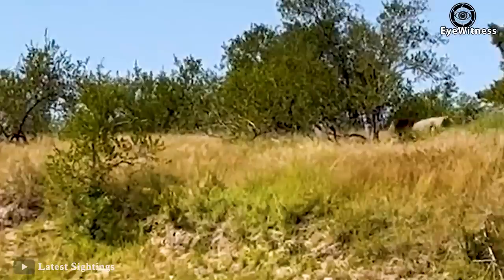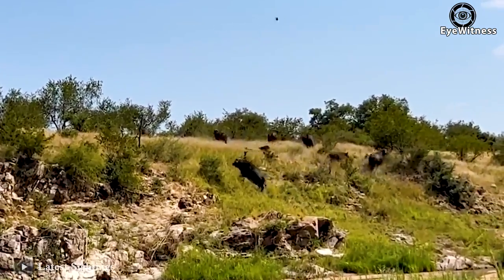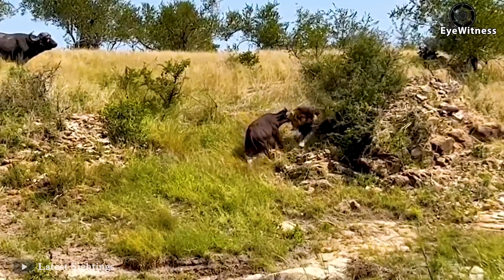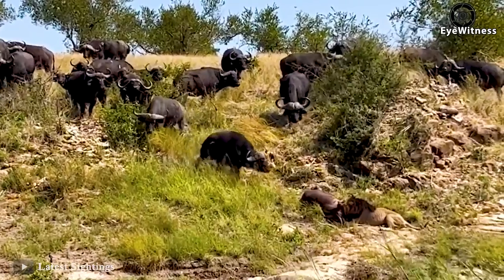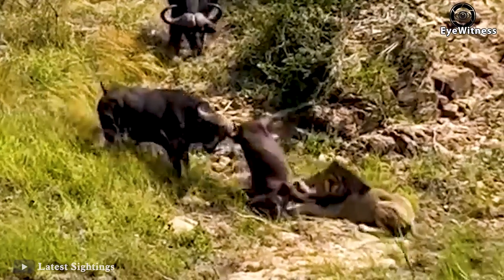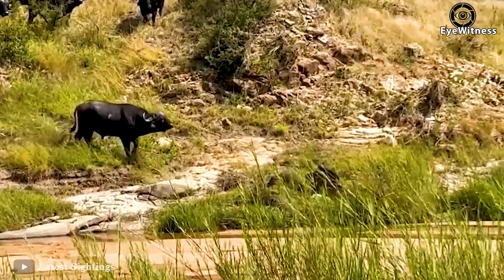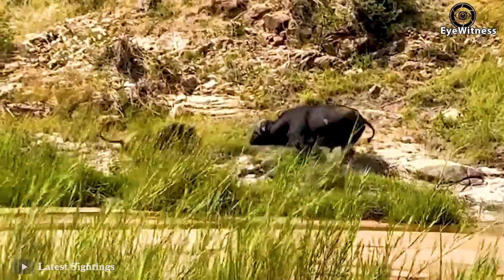A lion is gradually increasing its speed, and it turned out it was aimed at the buffalo herd — but mainly the baby buffalo. The mother forest buffalo wants to come to rescue the baby, but unfortunately she accidentally hits her own baby instead of the lion.